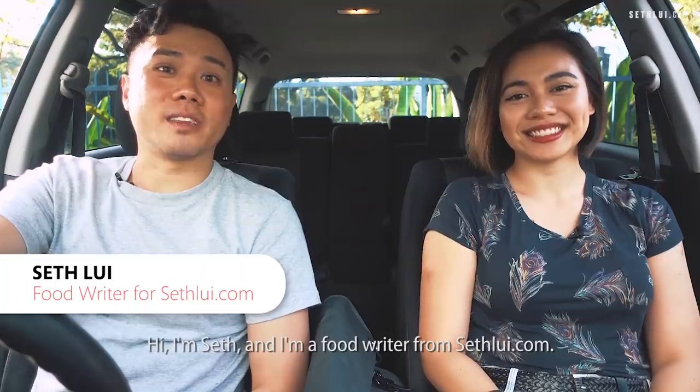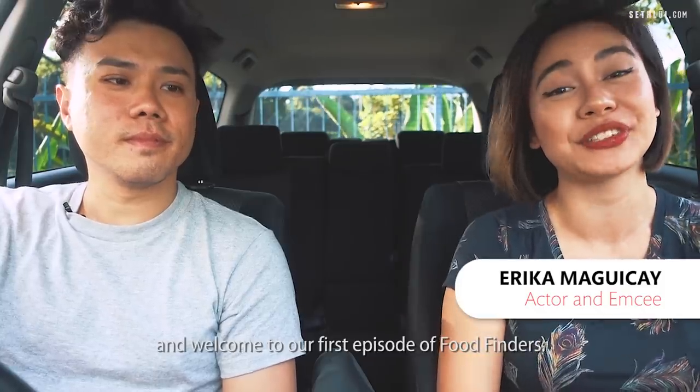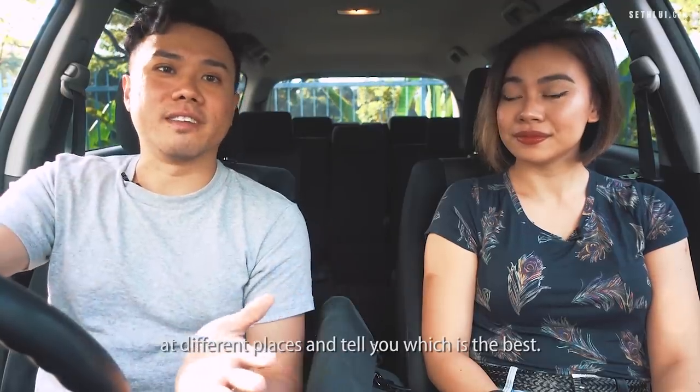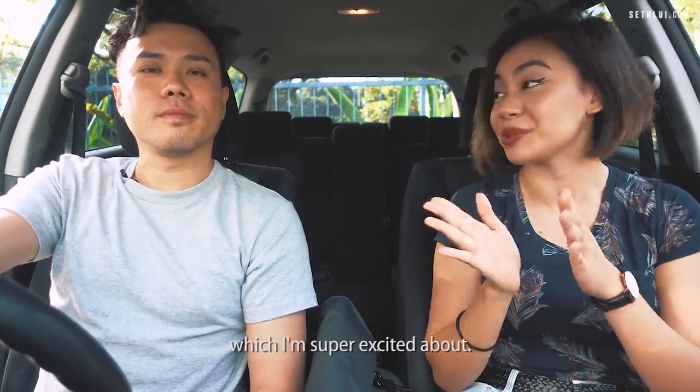Hi, I'm Sef and I'm a food writer from sefy.com. Hi, my name is Erica, I'm an actor and MC and welcome to our first episode of Food Finders. We're going to go around Singapore and try the same food at different places and tell you which is the best. And for today's episode, we're going to talk about Hokkien Mee, which I'm super excited about.